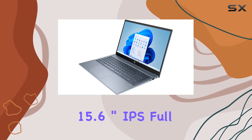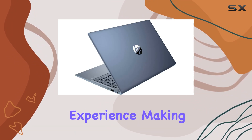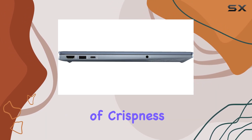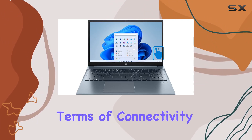The 15.6-inch IPS Full HD touchscreen display enhances your computing experience, making it not only powerful but also visually stunning. The Intel Iris Xe integrated graphics add a layer of crispness to your visuals, whether you're working or enjoying multimedia content.